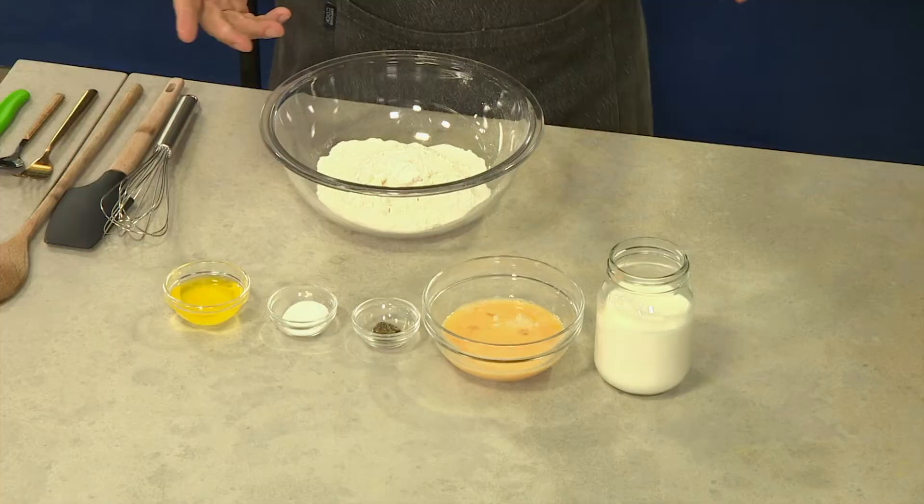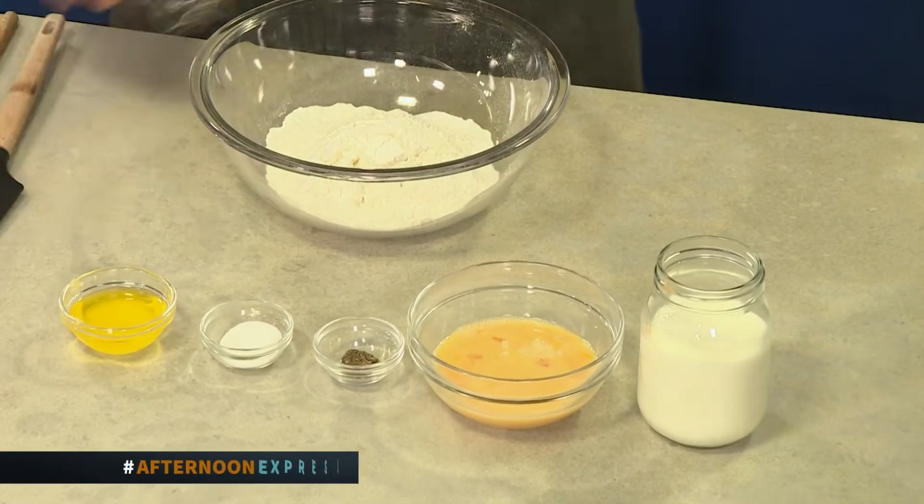So what goes in our batter? A bit of flour, milk, eggs, salt, pepper, and a bit of melted butter. And that's it. Pretty simple, pretty straightforward.